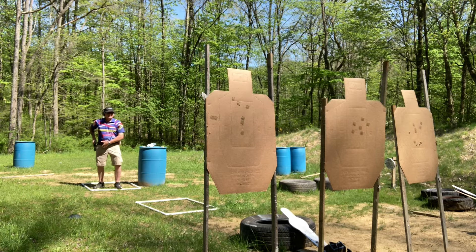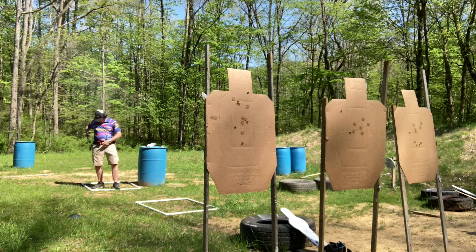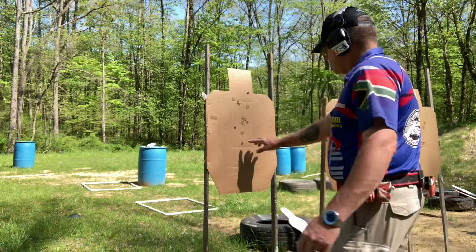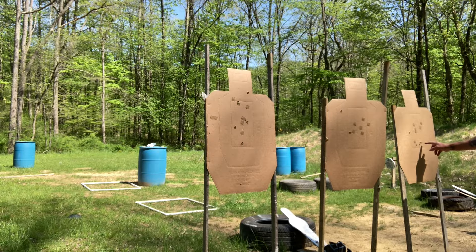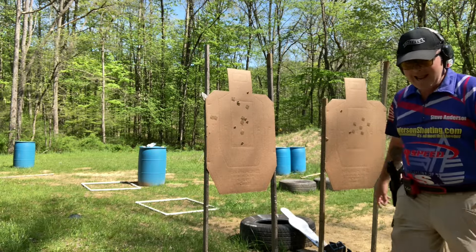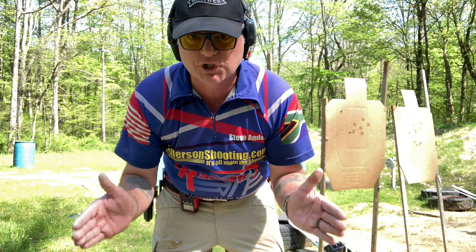Point shooting times: 1.75 with a 7.5 split, 1.74 with an 8.4, and 1.92 with a 9.6. Let's see how that scored. Target 1: 5-alpha, 1-Charlie. Target 2: 1-alpha, 1-Charlie, 1-Delta, 3 mics. Target 3: 4-alpha, 1-Charlie, 2-Charlie — there's one up in the head. So 4-alpha and 2-Charlie. I'd say that's pretty conclusive. Dot shooting has a resounding victory over point shooting at seven yards so far.